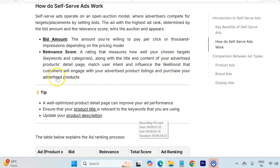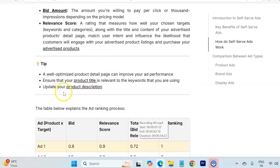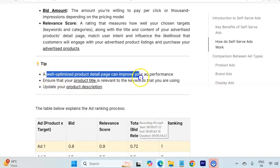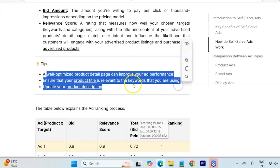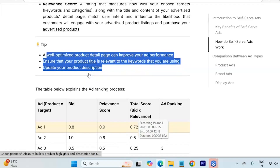The relevance score measures how well your chosen target keywords and categories align with the title and content of your advertised product's detail page, matching user intent and influencing the likelihood that a customer will engage with and purchase your product. Here is a very important tip before launching any campaign: make sure your product is 100% optimized, as this will significantly improve your ad performance and help drive sales. Ensure that the products you are targeting have relevant keywords in their title and product description.